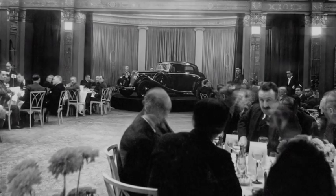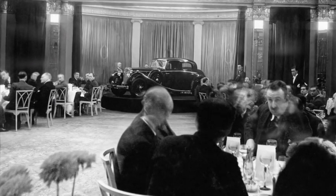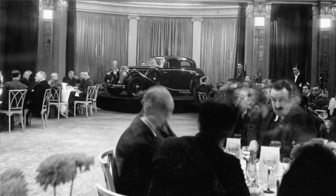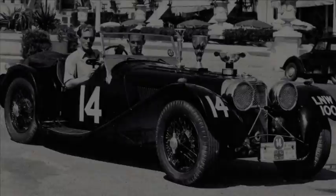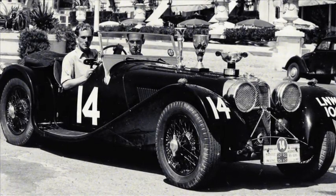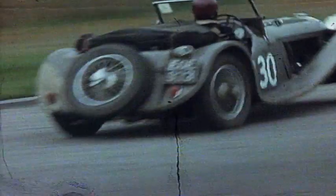The SS.100, a car that competed in the International Alpine Trial. Built with quality construction and a high-performance engine, delivering complete power — a masterpiece of British cars.